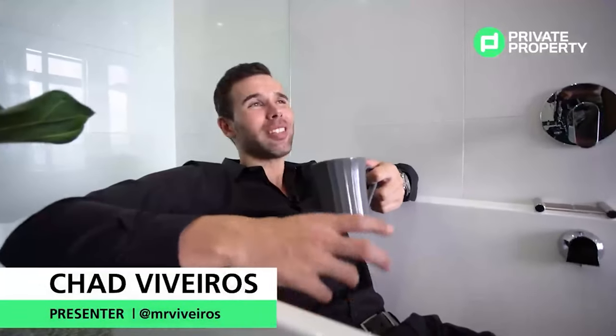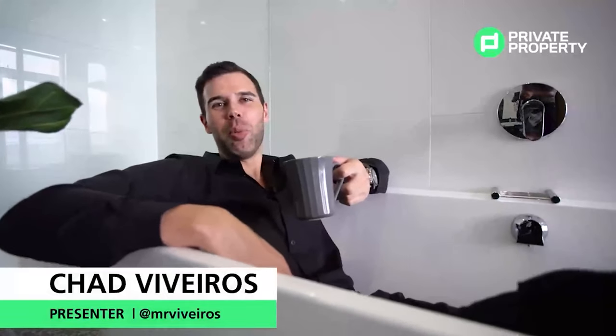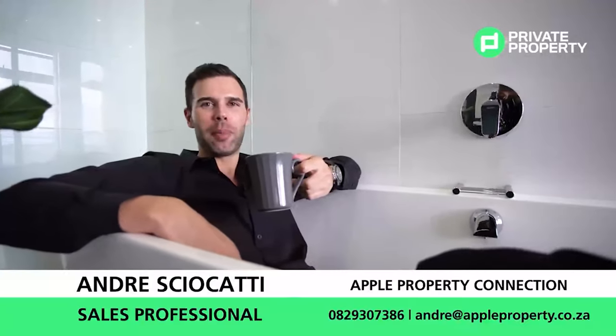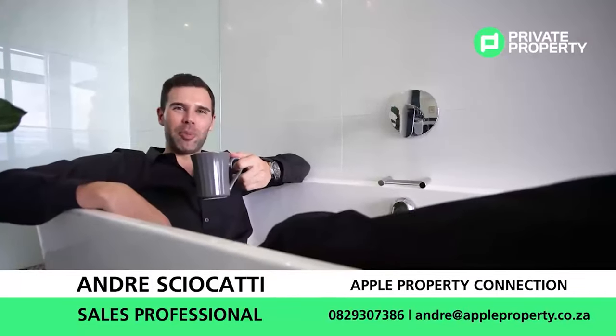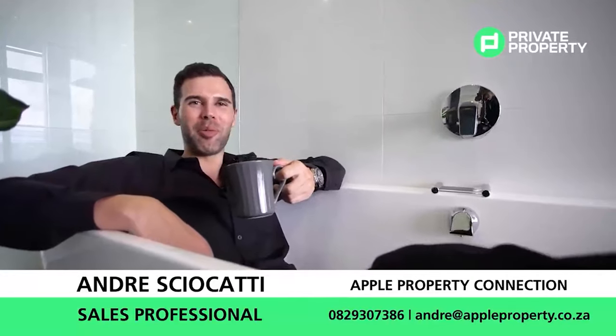Thank you very much for joining us viewing this stunning two-bedroom, two-bathroom 5.7 million rand property on the 15th floor in the heart of Mainland Maine. We'll see you next time on the Home Shopper Show, proudly brought to you by Private Property.